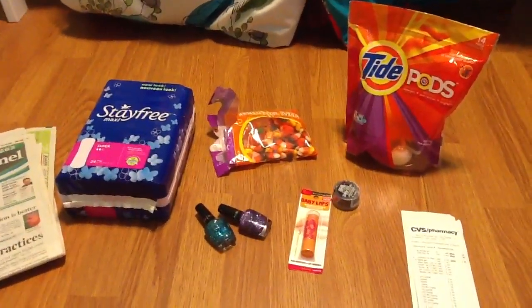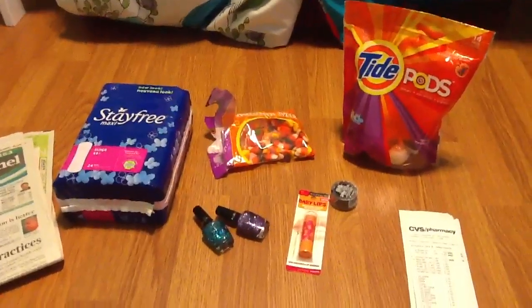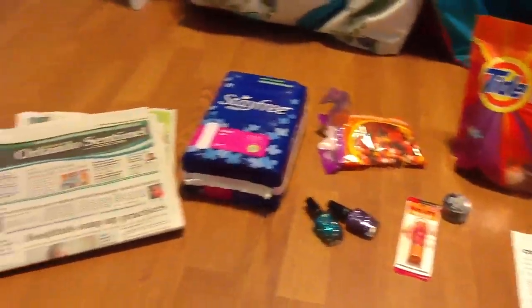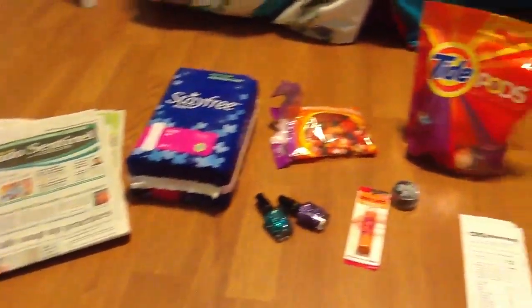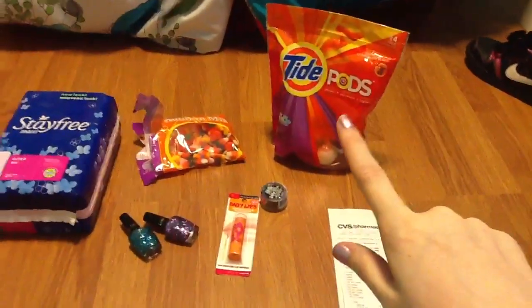Hey guys, it's One Young Couponer here to show you my September 16th CVS haul. Not a lot of stuff, but it was worth it.